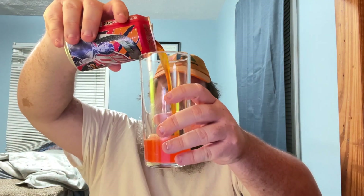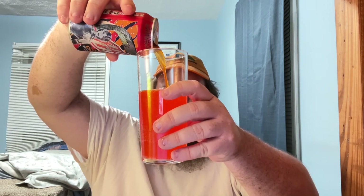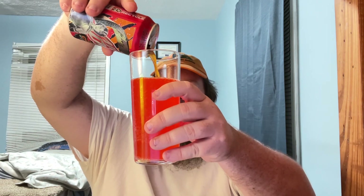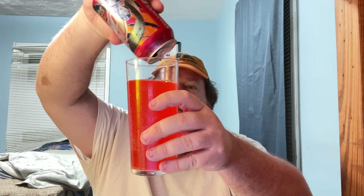And it looks pretty similar. I don't really recall it having this slight orange tint, but that's okay. It has been a while, so maybe I've forgotten. Quick shot of the can again.